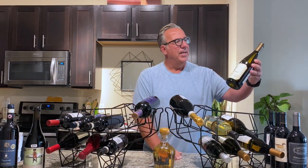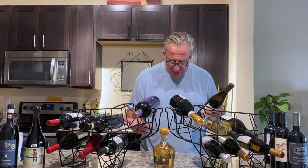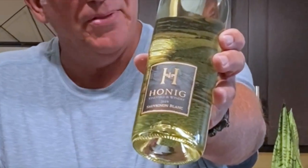A step up from that is the Stag's Leap Wine Cellar Chardonnay, nicknamed Karia - about $25, rated 4.0 on Vivino. Another white wine is the Honig Sauvignon Blanc. If you watched my Sauvignon Blanc wine tasting on the boat in the Great South Bay, the Honig won that tasting. That's why I threw it in here - $15, rated 3.9 on Vivino.